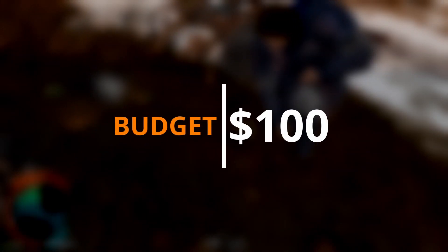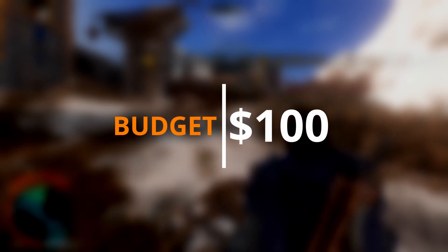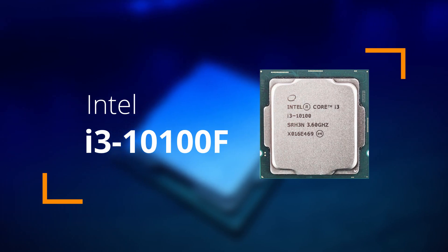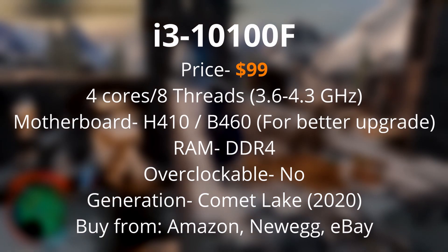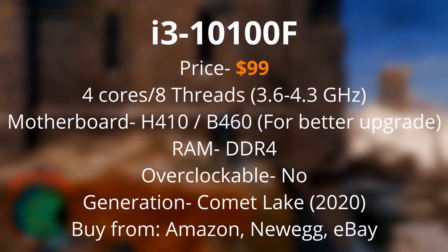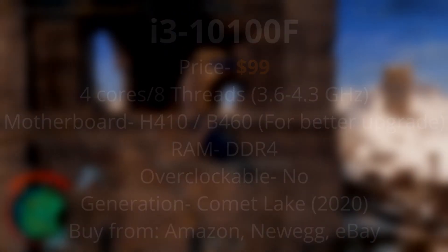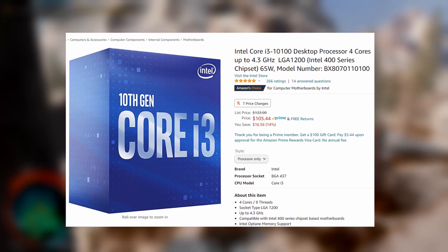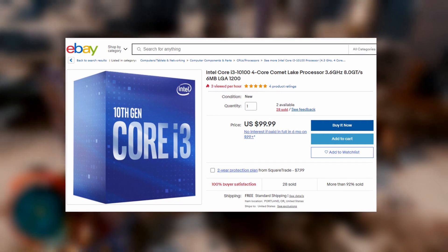The next price point is $100. There are actually two CPUs I can recommend. My top pick for under $100 is the Intel i3-10100 or 10100F. The only difference is that the F model doesn't have integrated graphics, so if you have a graphics card it shouldn't matter. It costs $99, has four cores and eight threads, with a 3.6GHz base clock and a 4.3GHz boost clock. It's not overclockable, but it's a great gaming CPU even at stock speed. You can get these brand new on Amazon or Newegg for under $100.